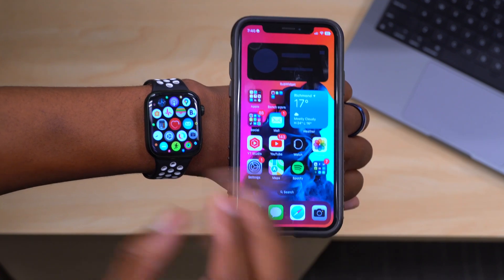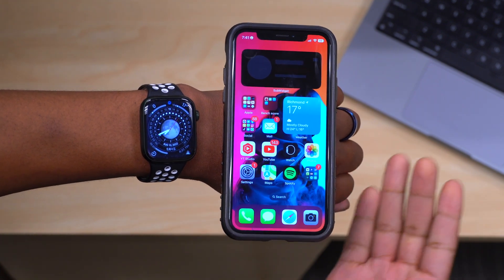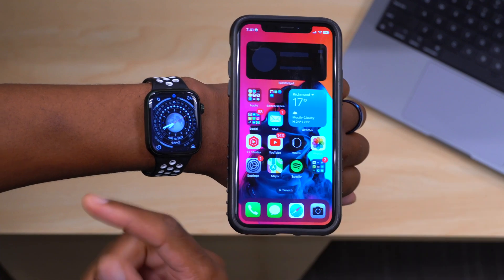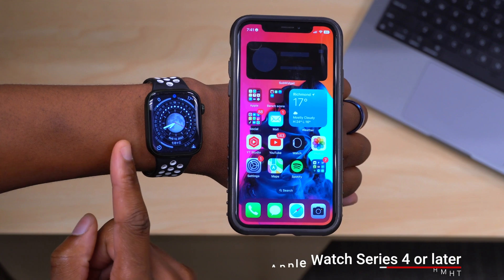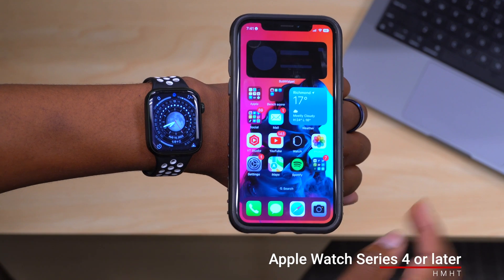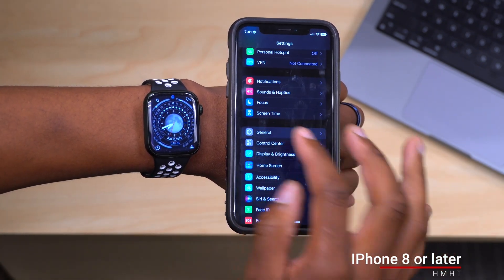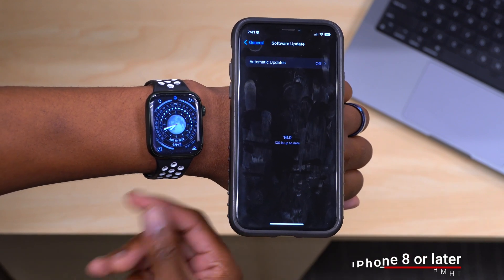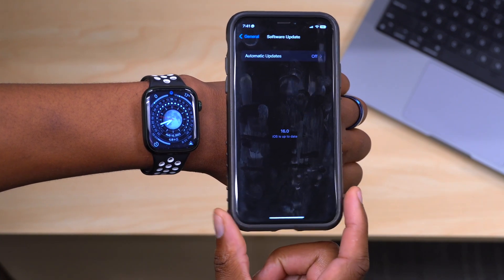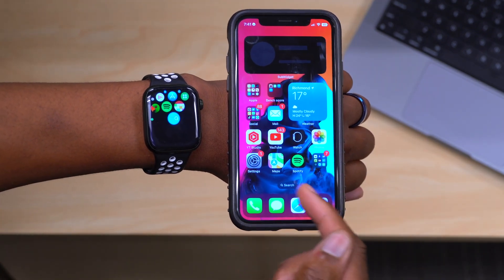There are requirements you need to meet in order to use this new Apple Watch mirroring feature. First, you need an Apple Watch that supports watchOS 9 — that means Apple Watch Series 4 or newer, as Series 3 has been dropped from watchOS 9 support. You also need an iPhone that supports iOS 16, which means iPhone 8 or newer. Once you have one of these supported devices with watchOS 9 and iOS 16, the Apple Watch mirroring feature will show up in your iPhone's accessibility settings.